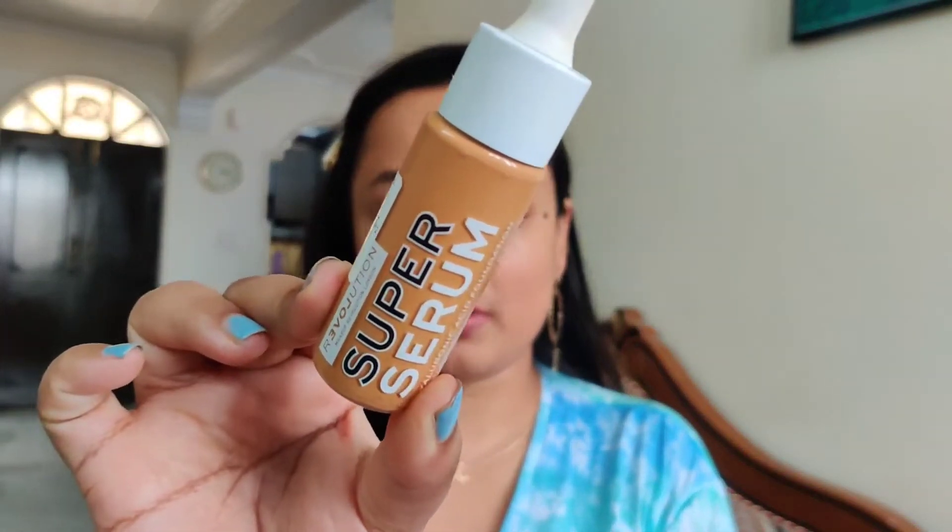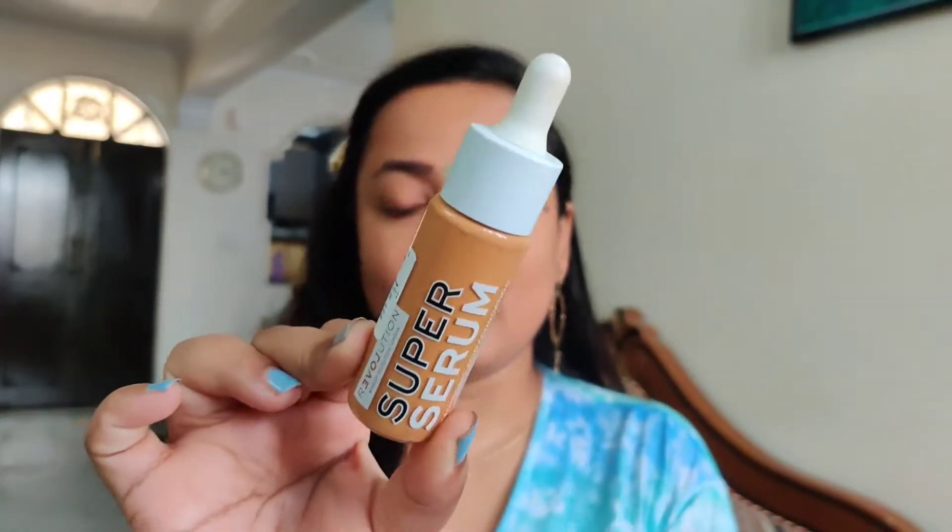Please ignore any background noise — there's construction going on in my locality and I can't wait for it to stop, so I'm filming anyway. Without further ado, let me just take my hair back a little because it'll get in the way while I'm applying foundation. Also ignore my hair — I haven't washed it. The very first product I'm going to use is their Super Serum Foundation.